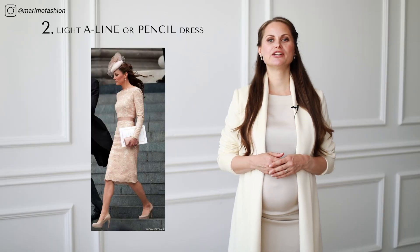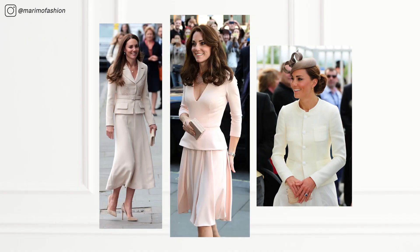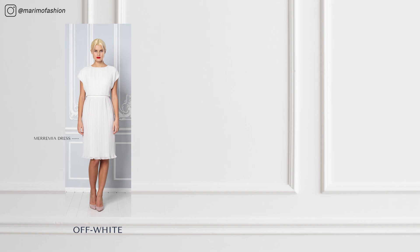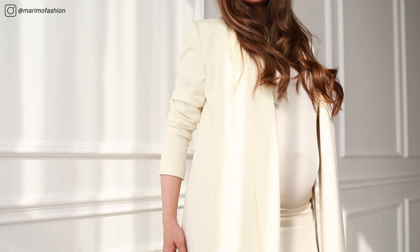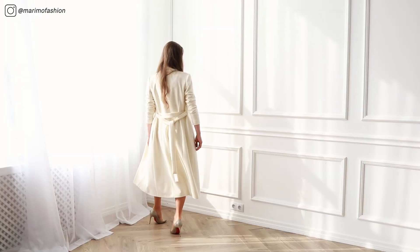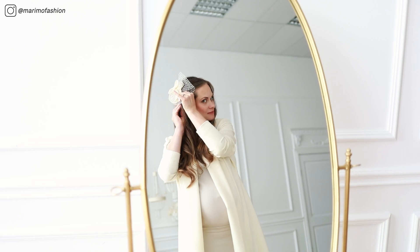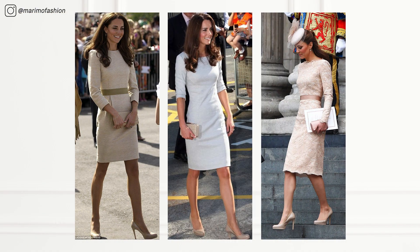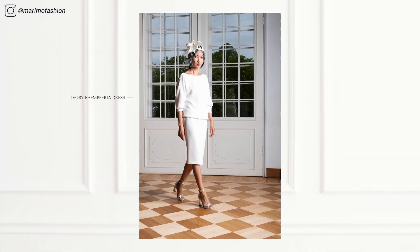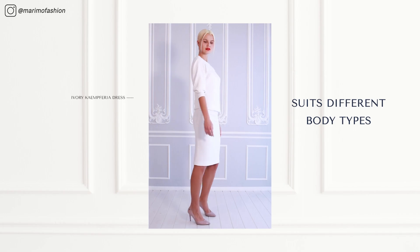Number two: light daytime or pencil dress. Kate Middleton loves to wear a light monochrome look. Off white, nude, ivory — all are great choices. These light colors instantly lift your mood and create a feminine, bright look. For that extra special event, add a headpiece. Kate wears mostly fitted dresses, but you can create a royal-like look with this dress as it suits different body types because of the softly falling bodice.